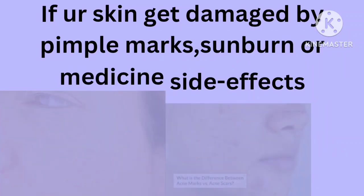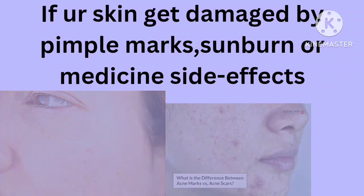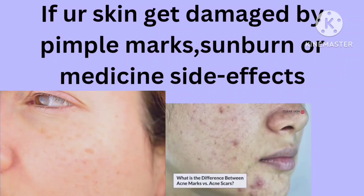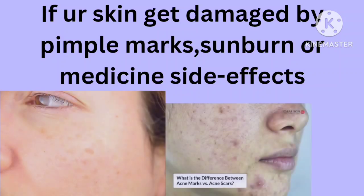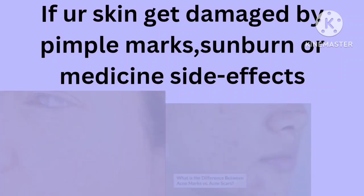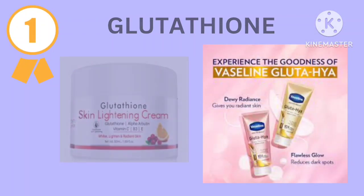If your skin has been damaged by pimple marks, sunburn, or any medicine side effects, you are observing two blinking pictures here. On the left side there is a sunburn, and on the right side you are observing pimple marks. If you are tensed and demotivated by this, don't worry — I am showing the top five most doctor-recommended, authentic creams which, when applied on your face, will definitely clear these marks.